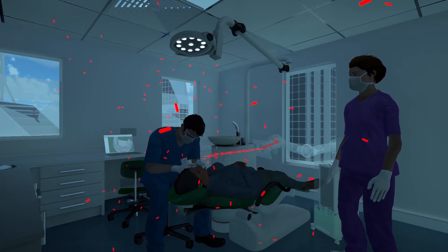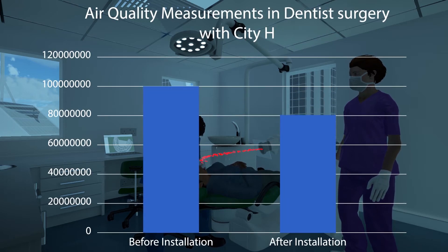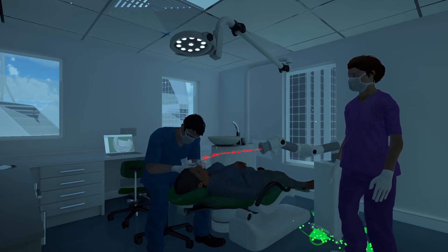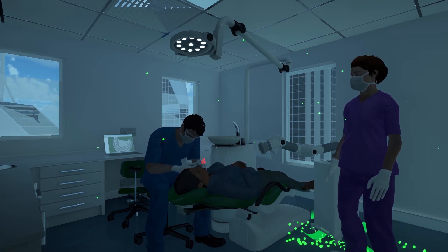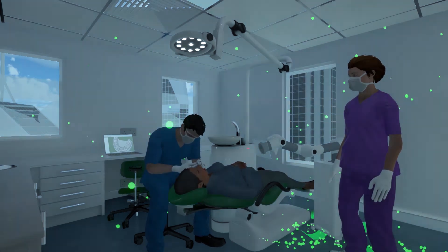To help reduce the risk of airborne viruses, it's important to capture the aerosols before they spread around the room. The CityH air purifier has been designed to capture these aerosols at source. Using an H14 HEPA filter, the CityH will capture 99.995% of the particles in the air. The purified air is then released into the dental surgery to ensure a clean and hygienic air quality within the surgery.